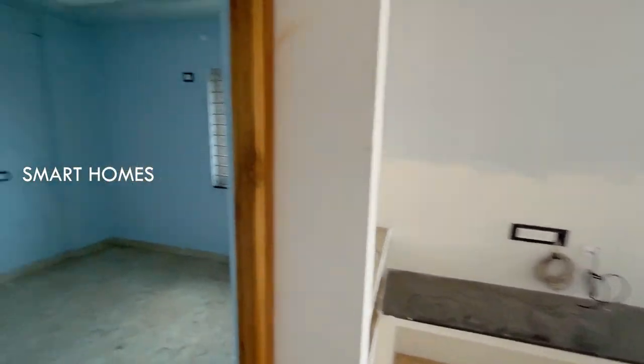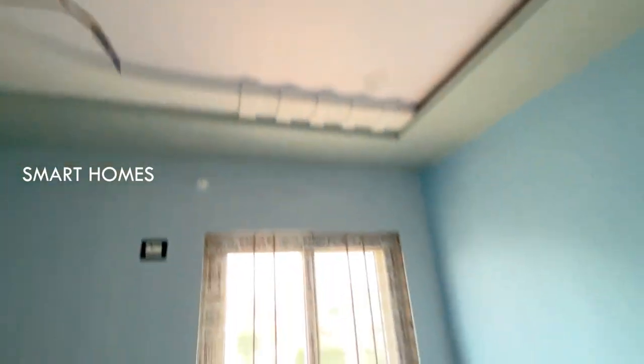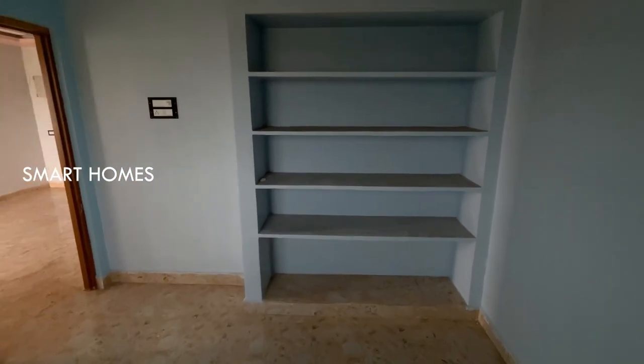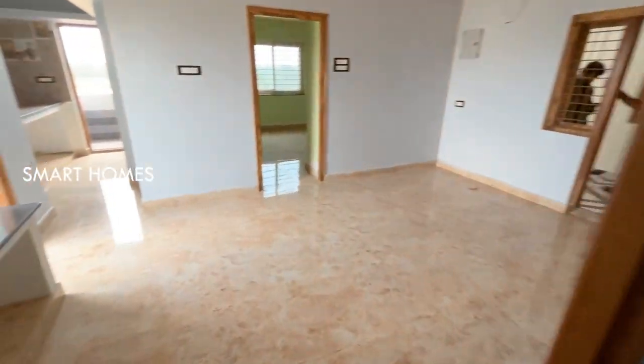We can see the guest bedroom. This is the guest bedroom with UPVC windows and a lot of design. We also have a guest bedroom expert. Let's take a look at the design of the balcony.